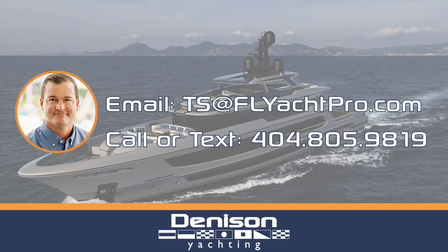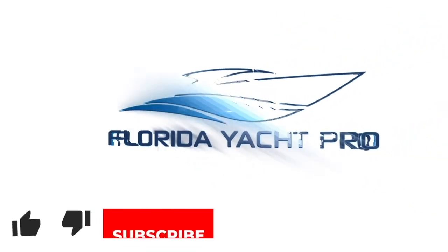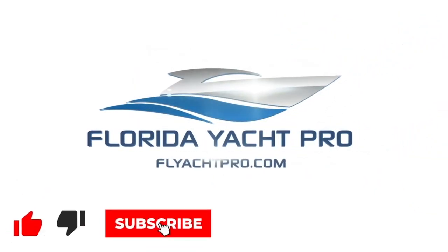For additional information, please feel free to email me at ts@flyachtpro.com, or text me at 404-805-9819.